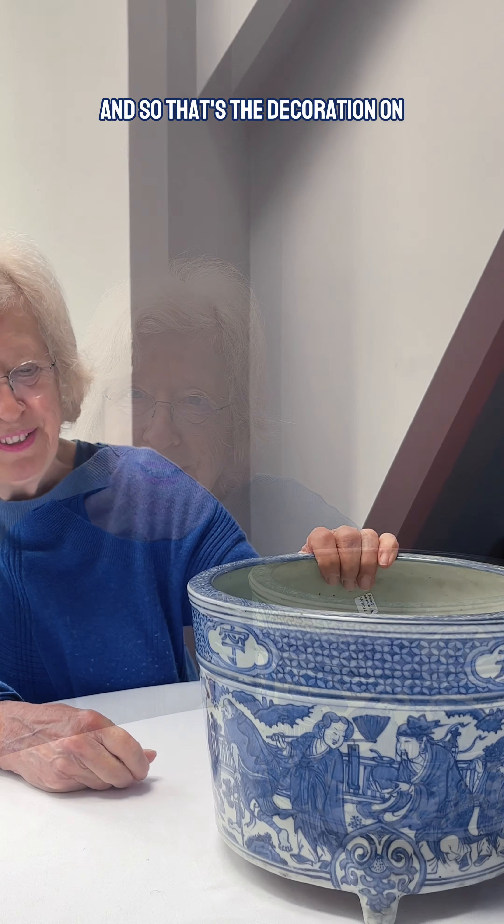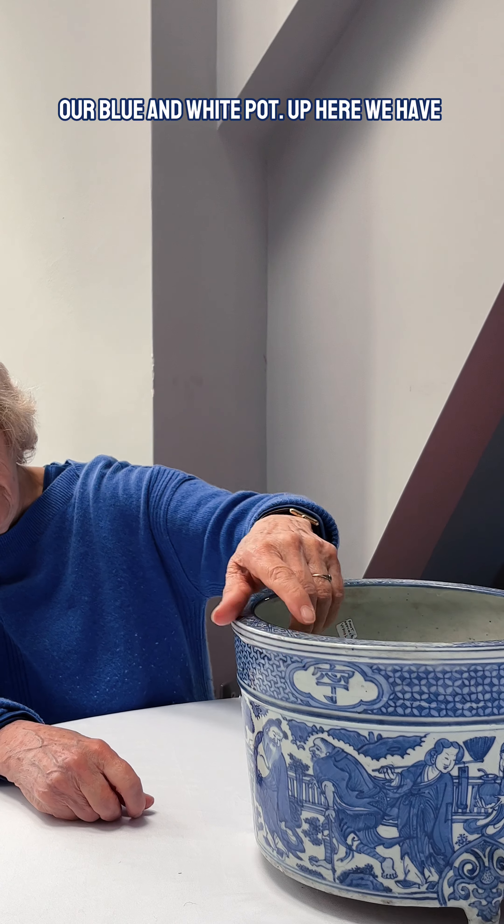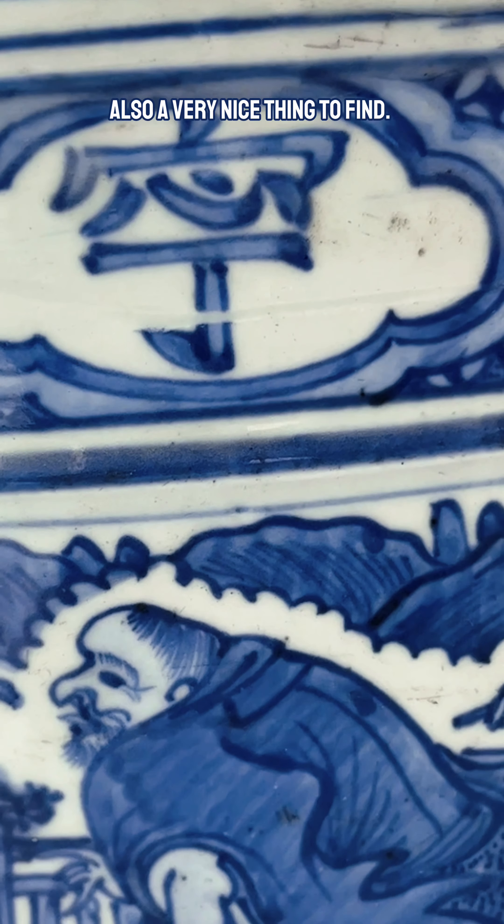It's quite amusing that the potter and painter decided to also show in the decoration another censer like this censer, and you can see the smoke coming from it, which is rather nice. And so that's the decoration on our blue and white pot. Up here we have symbols just saying happiness and longevity — also a very nice thing to find.